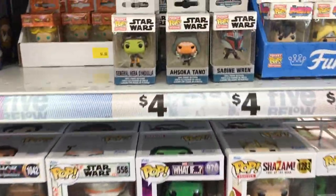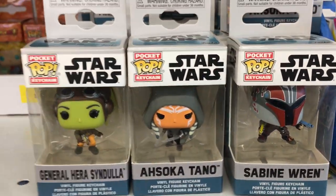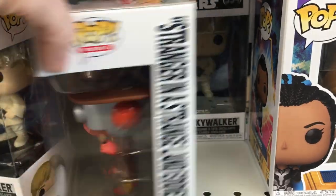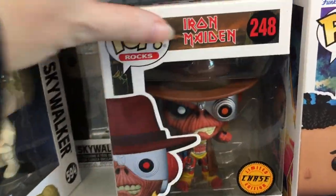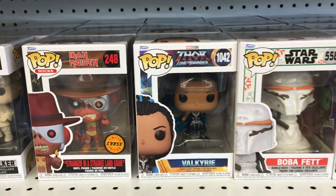On an end cap here, they have a nice variety of Funko items, including some of the new little Ahsoka pocket pops from Star Wars. And then in the Funko pop section, they actually have this Chase figure just laying out. I don't collect Iron Maiden, but someone will be very happy to find that — you don't see that often.